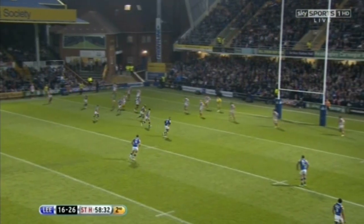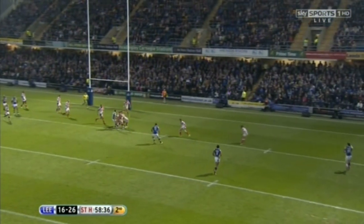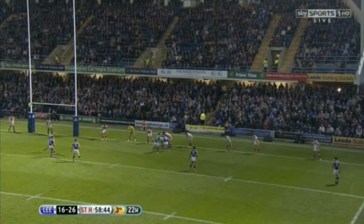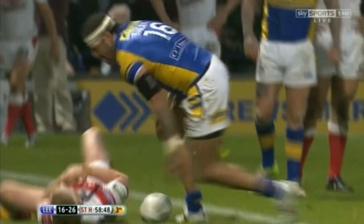Maguire, here is Jamie Jones-Buchanan again — now the skipper. Sinfield running flat, gives it away then to Delaney. And Delaney is grounded. An important tackle that by Pulotua. Quick hands, quick try, tremendous try — it's Ryan Bailey!